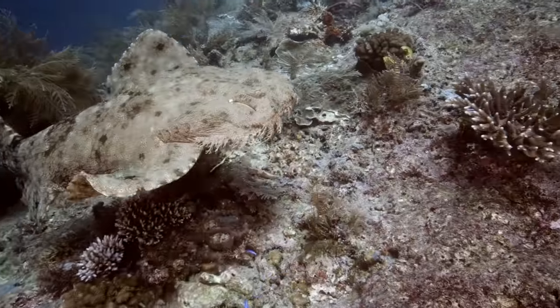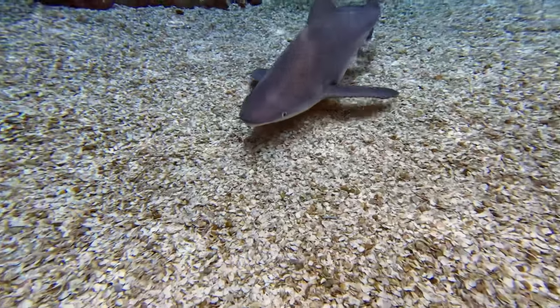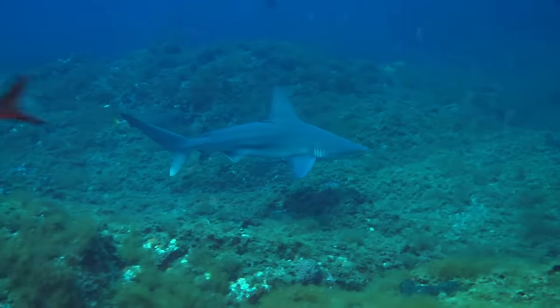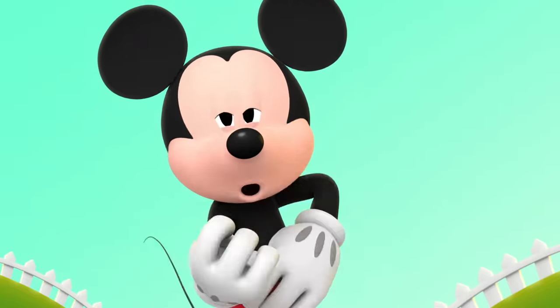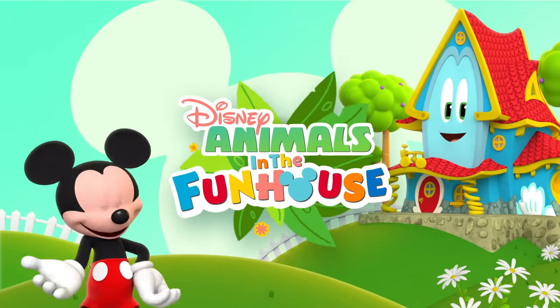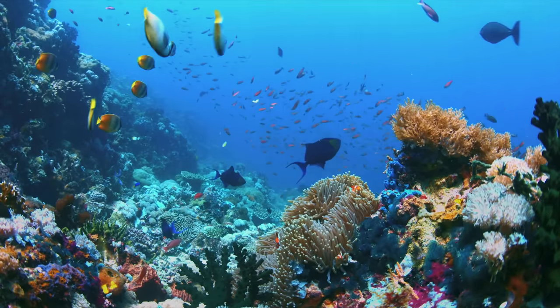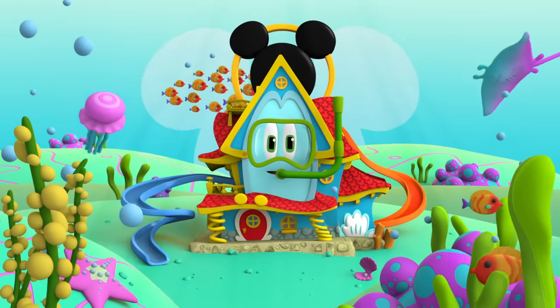Invisible bottom feeders and sharp-nosed cruisers. We'll meet hidden sharks that are right at home in coastal waters. So come on and join us for Disney Animals in the Fun House as we dive back into the ocean!